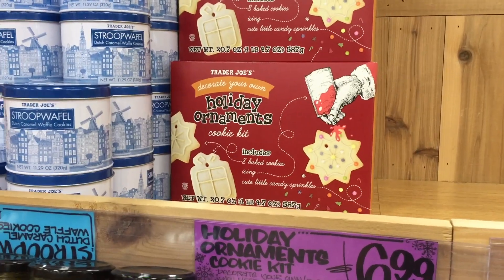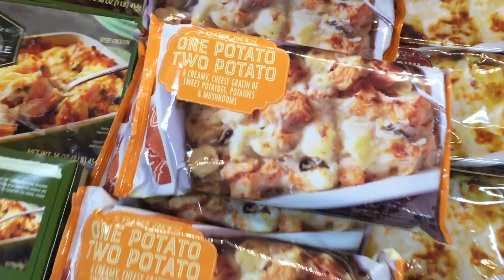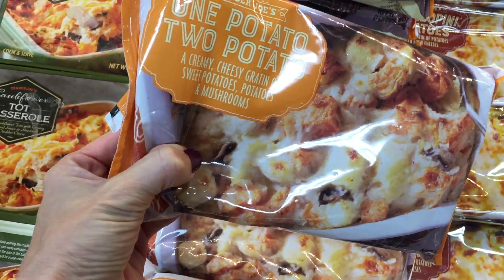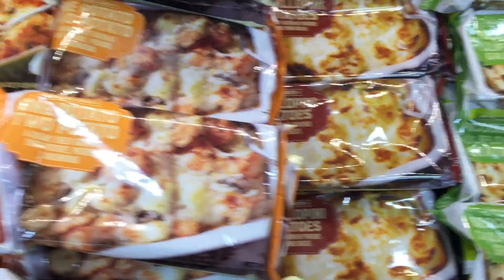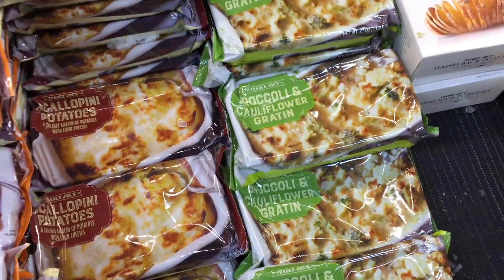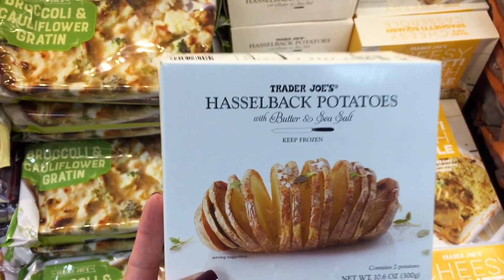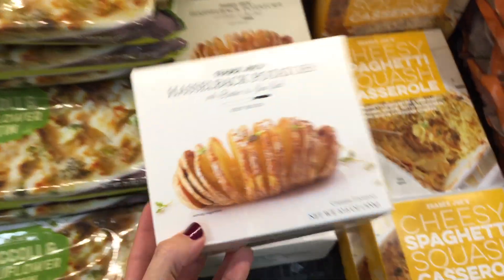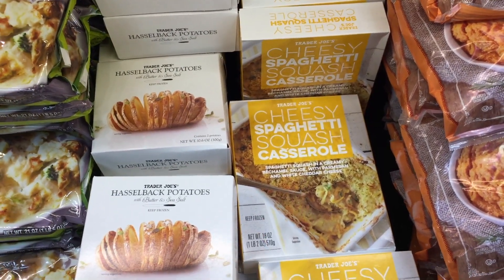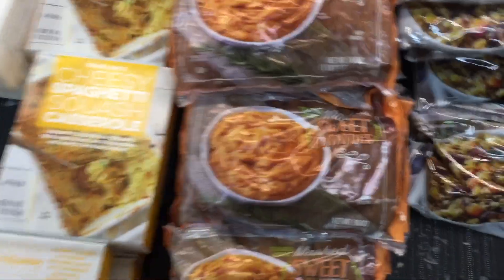$7 for the best ornament cookie. One potato, two potato, three potato — this is $4. It looks amazing. It's 18 ounces of creamy cheesy gratin — sweet potatoes, potatoes, and mushrooms. Scalloped potatoes look fantastic for $4. Broccoli and cauliflower for $4. Hasselback potatoes — doesn't that look fancy? Two appetizer style potatoes for $4. Cheesy spaghetti squash — I had that last year and it was fantastic, $5. Sweet potatoes $2.49.